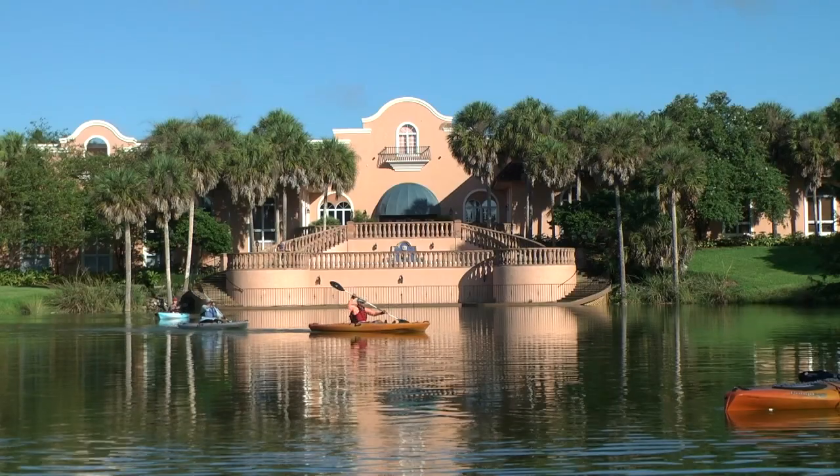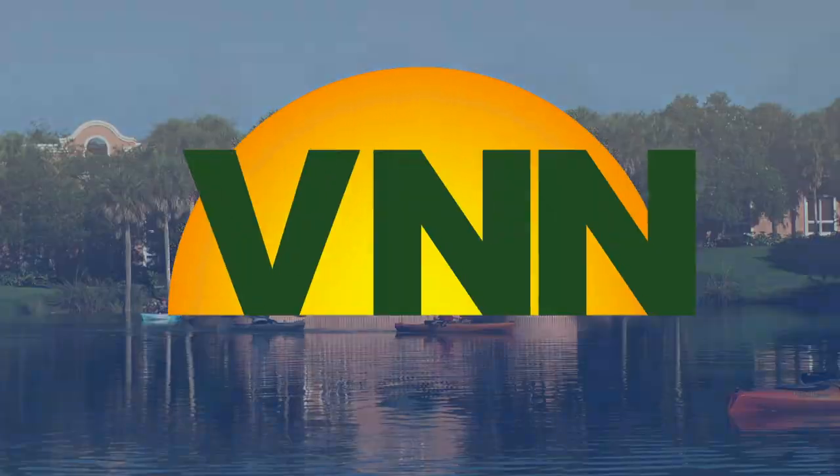And that's all the news we have for you now. Make sure you pick up a copy of today's Daily Sun and get out there and enjoy that active Villages lifestyle. Thanks for watching your VNN Lifestyle News Show.